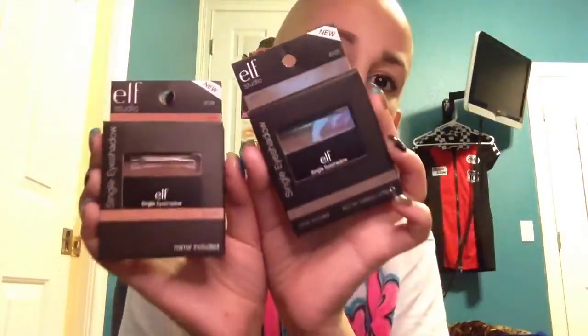I got two single eyeshadows — one in Pebble and one in Saddle. They're pretty similar: Pebble is more of a cooler brown and Saddle is more of a warmer brown. I think I got the camera that I want. I went to Best Buy today and it's actually a Sony camera, which I never thought I'd get.